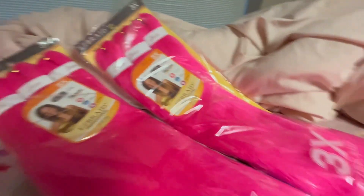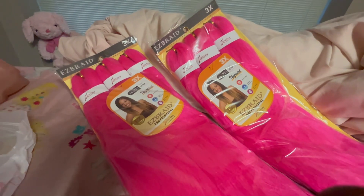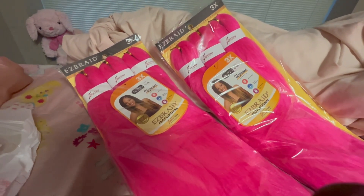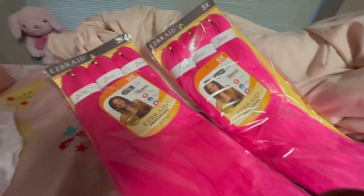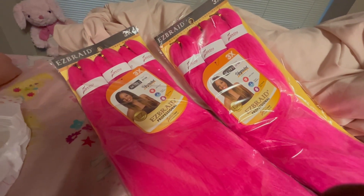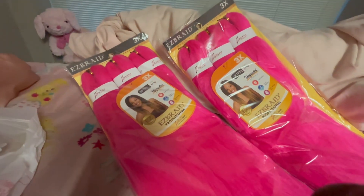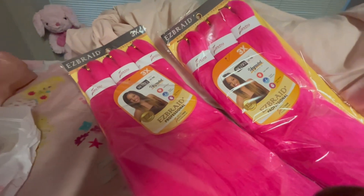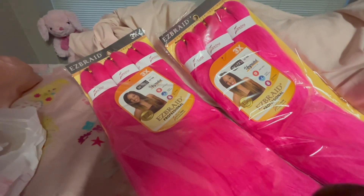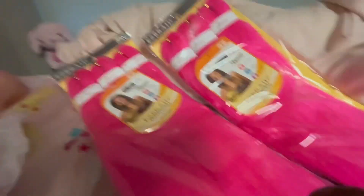I got two packs and I'm doing box braids, y'all. Even though I want to do knotless, your girl does not know how to grip for nothing. I feel like knotless would be way easier to maintain on my scalp, but I don't know how to do knotless that well. So I think box braids will be easier for me.